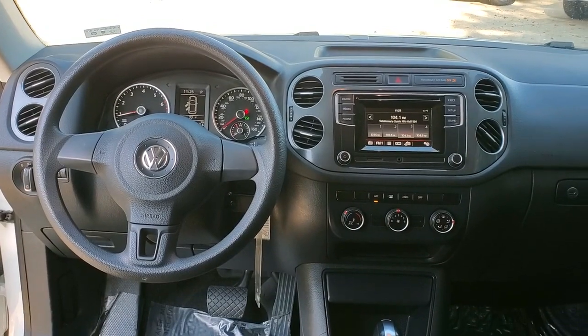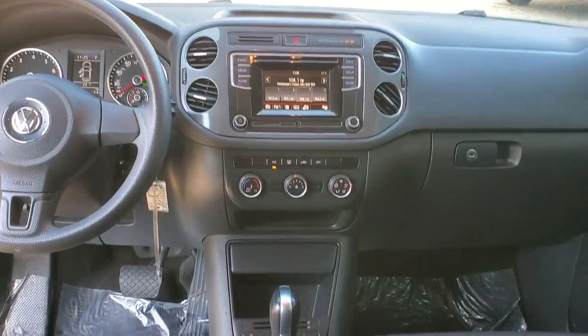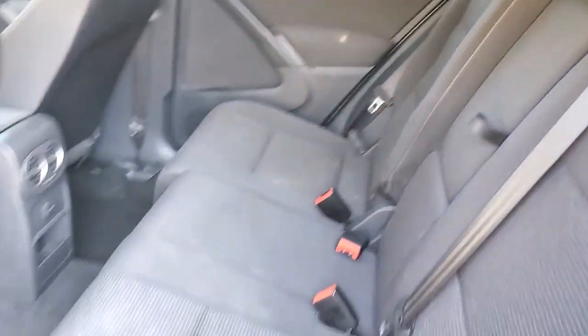Tire pressure monitoring system, rear reading lamps, trip computer, driver vanity mirror, and front reading lamps.